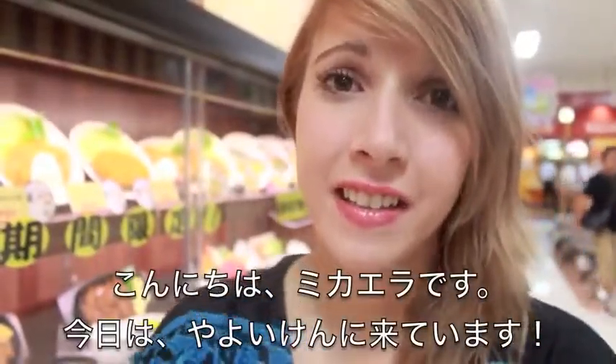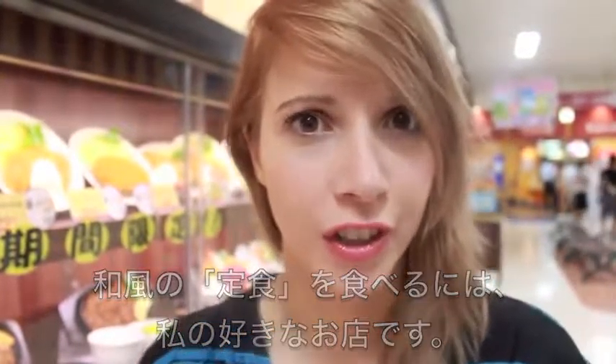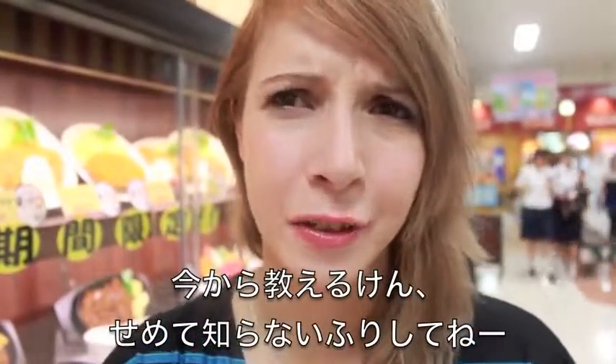Hey, how's it going? My name is Mikaela and today I'm at Yayoiken, which is my favorite place to get a Japanese teishoku. Do you know what a teishoku is? I hope you don't, because I'm about to tell you right now.